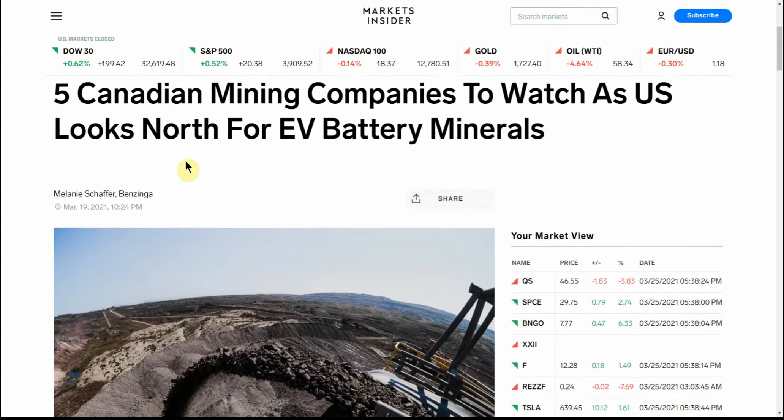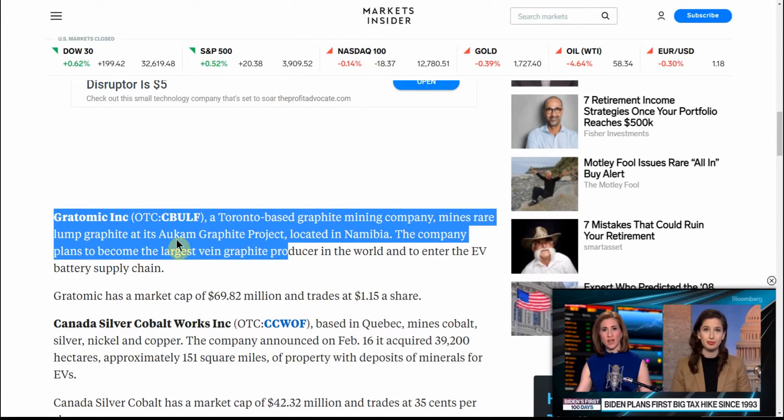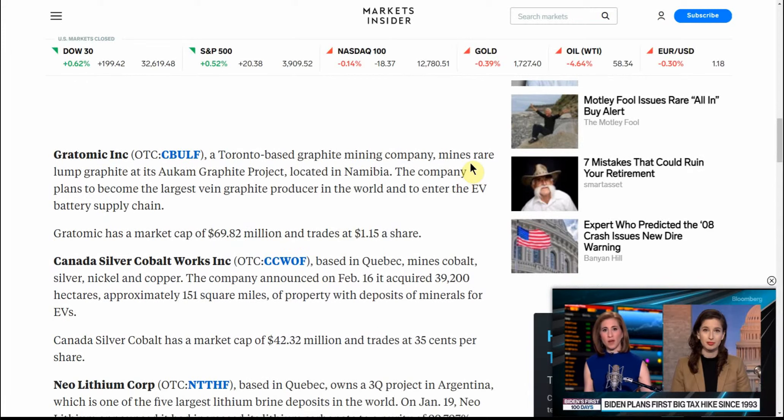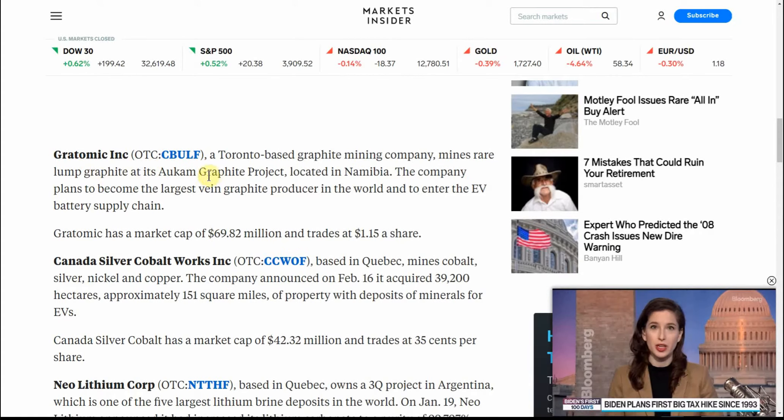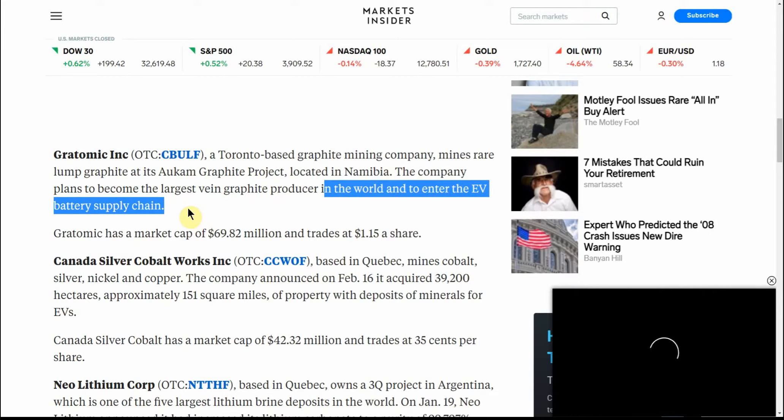I've referred to this article on making some lithium, cobalt, and now some graphene stocks — the five Canadian mining companies to watch as the US looks north for battery minerals. And this company is also on that list. A Toronto-based graphite mining company mines rare lump graphite in the Occam Graphite project located in Namibia. The company plans to become the largest vein graphite producer in the world and to enter the EV battery supply chain. Now you see why I'm talking about this one.